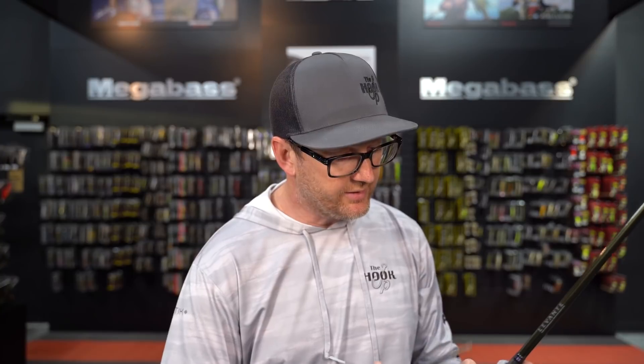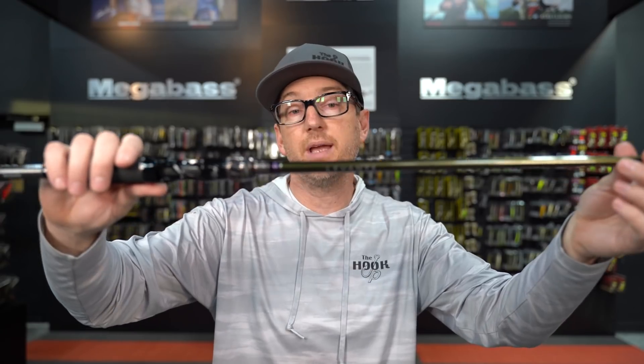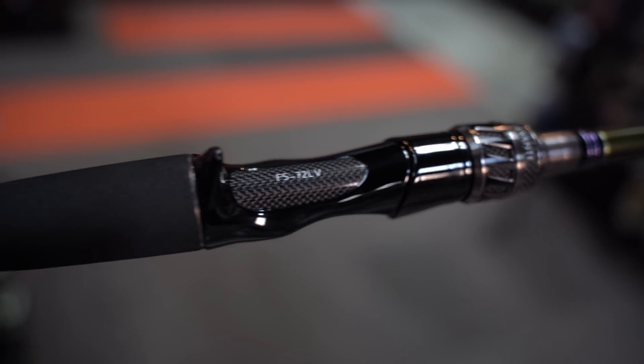Next we have the Diablo Spec R. The Diablo Spec R is the most versatile all-around reaction bait rod in the lineup, in my opinion. It's a 7'2", just a great kind of regular taper. It's good for throwing chatterbait, spinnerbait, lipless, squarebill, skinny dipper — it's that rod for throwing all the things. I use the Diablo Spec R a lot for throwing my dipper because it's powerful but bends through the midsection, so I can fish a bait very quickly and the rod will absorb that bite without being too fast. Spec-wise it's an F5, 7'2", 3/8 to 3/4 ounce. It's got that same beautiful cosmetic as the Braillist and stays super light.